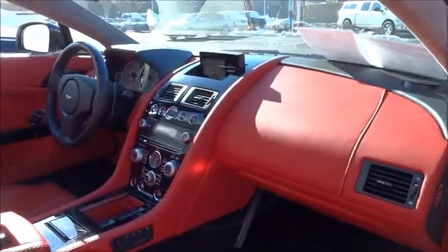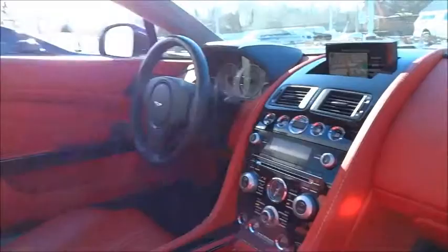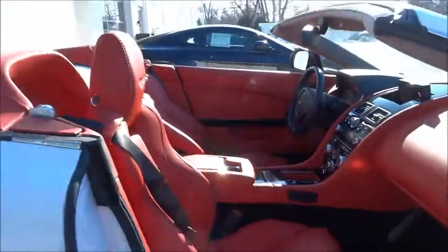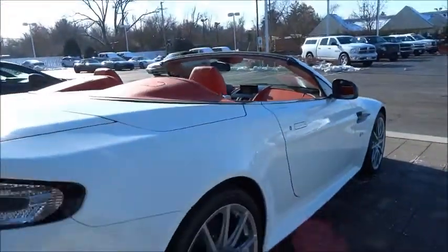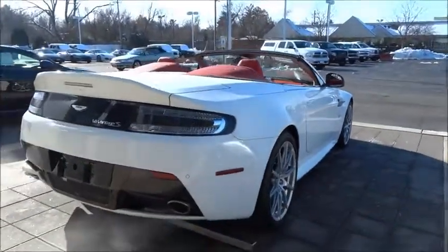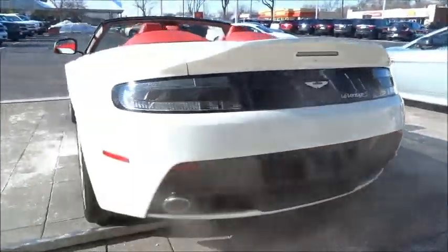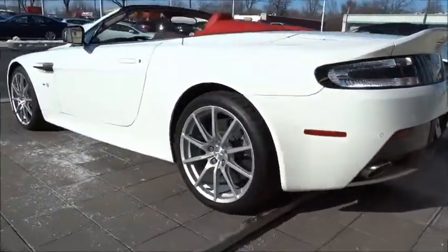Based on the hugely successful Aston Martin V8 Vantage, the V12 Vantage features a 6.0-liter V12 engine producing 510 bhp and 570 Nm of torque, with a top speed of 190 miles per hour and a 0 to 62 mph time of 4.2 seconds.